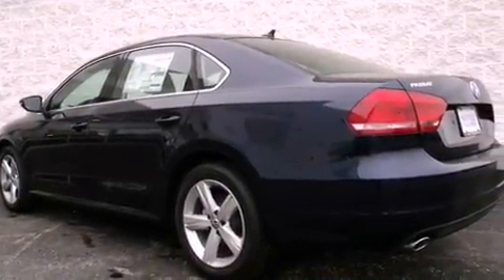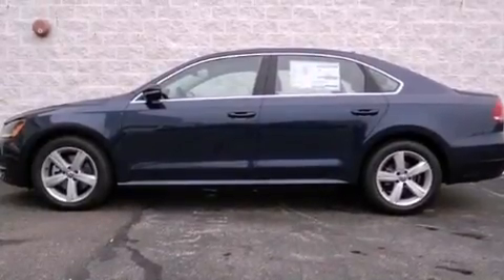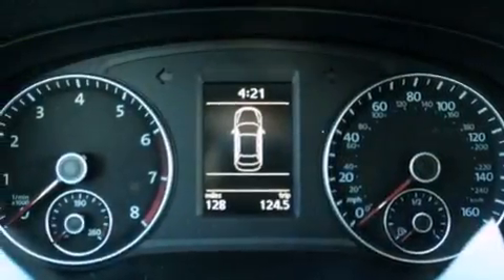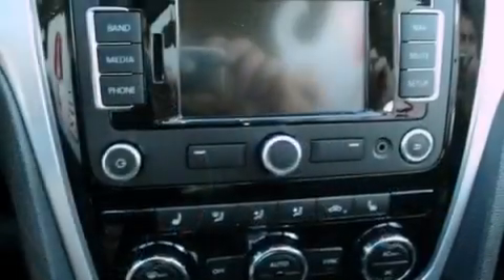All of the following features are included: a power moonroof, heated front seats, cruise control, a CD player, a leather-wrapped steering wheel, a passenger-side vanity mirror, a traction control system, an anti-lock braking system, air conditioning with automatic climate control, and a navigation system.